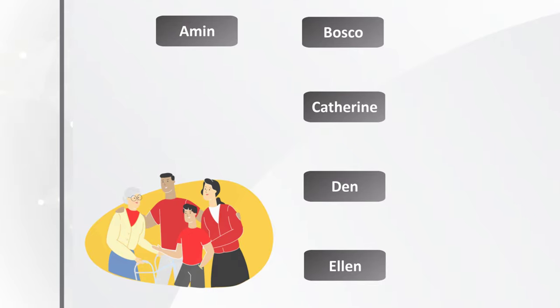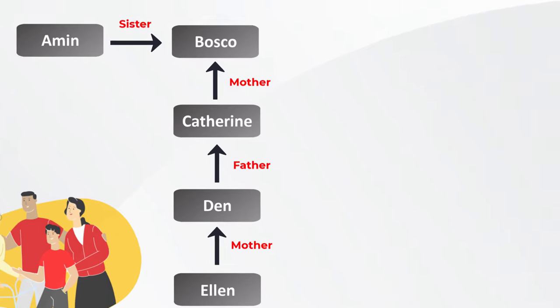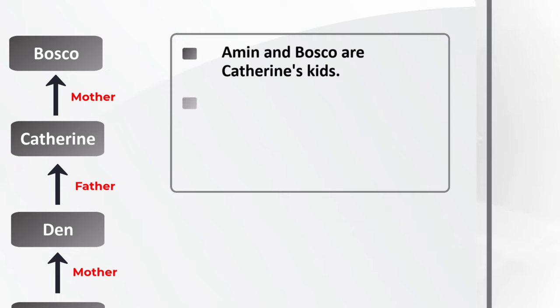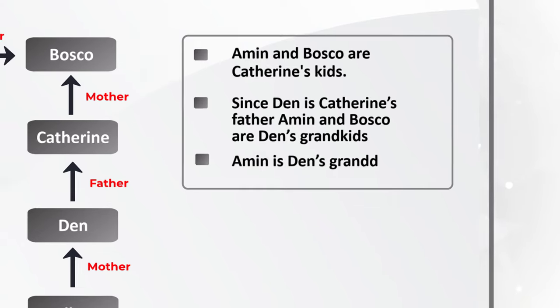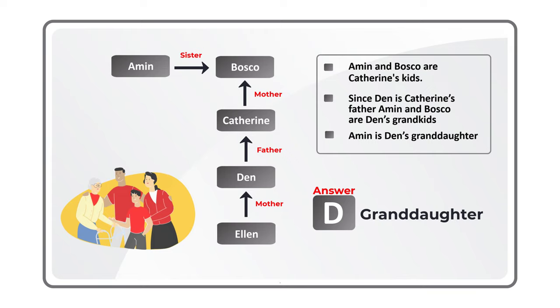Let's go step by step. Amin is Baska's sister. Catherine is Baska's mother. Dan is Catherine's father. Alan is Dan's mother. Amin and Baska are Catherine's children. Since Dan is Catherine's father, Amin and Baska are Dan's grandkids — which means Amin is Dan's granddaughter. The correct choice is D: Granddaughter.